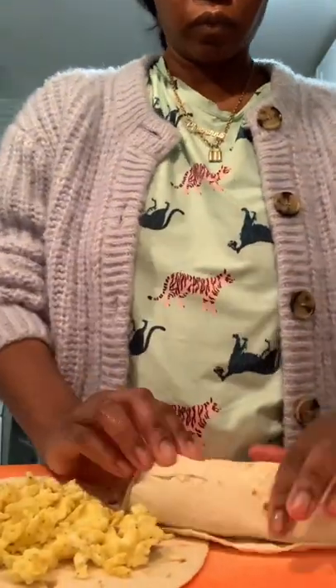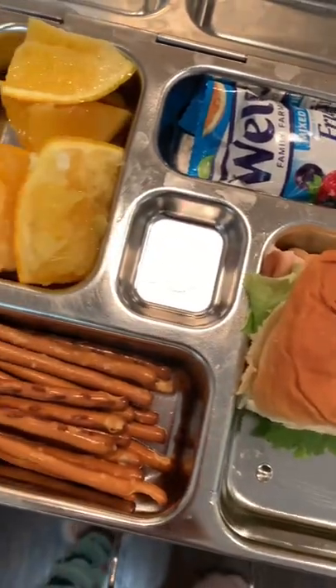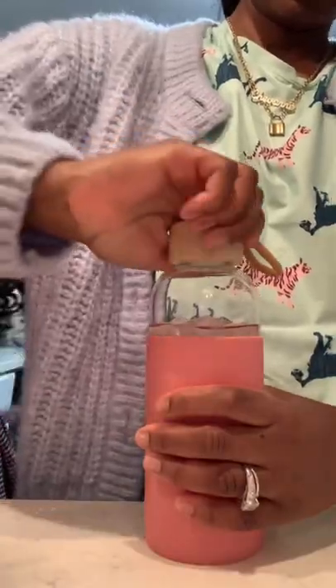Happy Monday! Today started at 6am. I made egg wraps for the kids and hubby, made my daughter's lunch because she's still not eating the food at school, and sent her off to school.